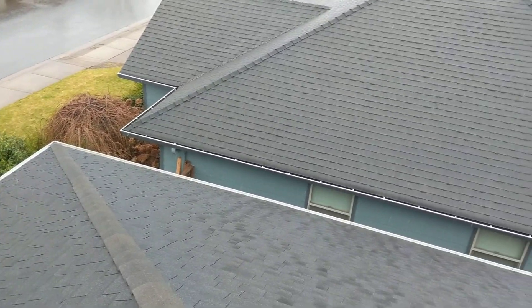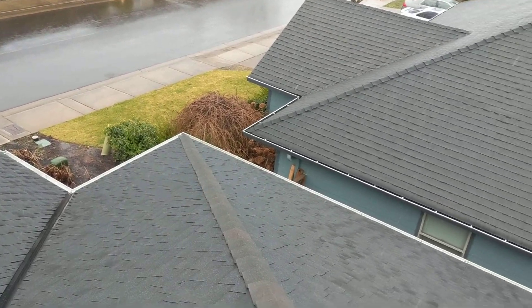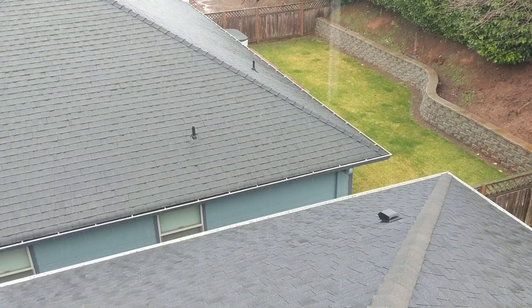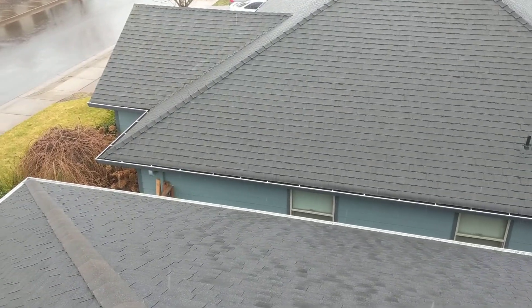We'd recommend having some roof mastic applied to these locations to make sure that no small amounts of moisture can make their way into the living space inside. We'd also recommend a licensed contractor evaluate this roof on a fairly regular or scheduled basis to make sure that small challenges aren't turning into significant issues.